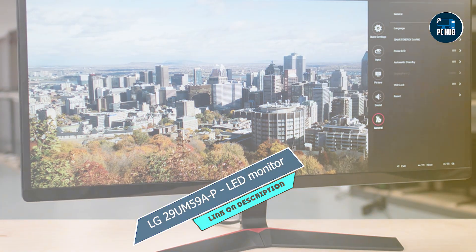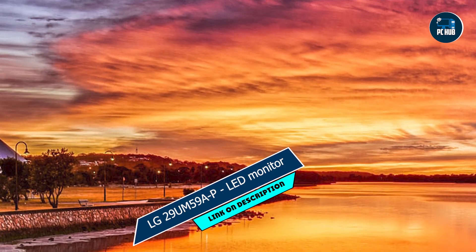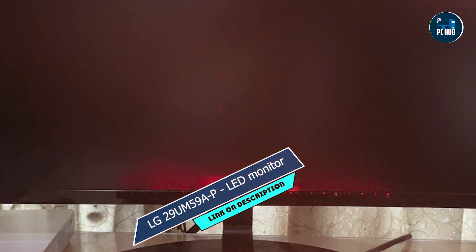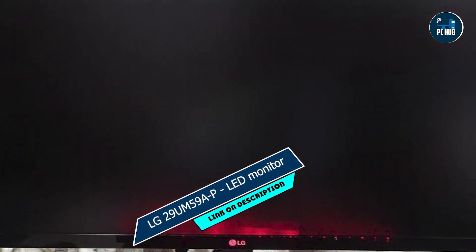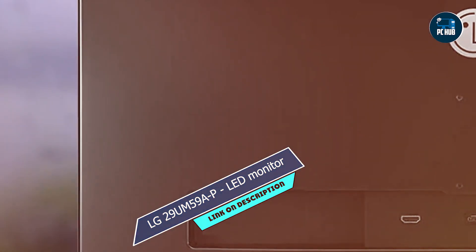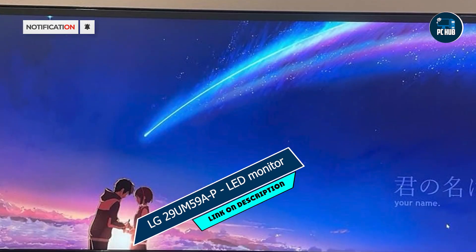Whether you're exploring vast landscapes or engaging in epic battles, the 29UM59AP brings your games to life with breathtaking clarity and realism. With HDMI and DisplayPort inputs, this monitor offers seamless connectivity to your gaming rig, console, or multimedia devices. Its sleek and slim design adds a touch of sophistication to your gaming setup, while the adjustable stand allows for personalized viewing angles. Built to withstand the demands of gaming, LG's 29UM59AP monitor is engineered for durability and reliability, ensuring years of immersive gaming enjoyment without compromise.